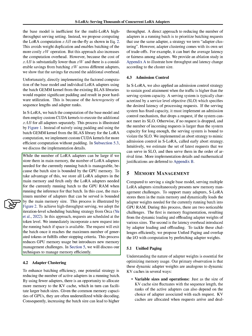In S-LoRA, we batch the computation of the base model and then use custom CUDA kernels to execute the additional computation for all adapters separately. While the number of LoRA adapters can be large if we store them in main memory, the number needed for the currently running batch is manageable because the batch size is bounded by GPU memory. We store all LoRA adapters in the main memory and fetch only the adapters needed for the currently running batch to the GPU RAM. To achieve high-throughput serving, we adopt iteration-level scheduling from ORCA, where requests are scheduled at the token level and immediately incorporated into the running batch if space is available.